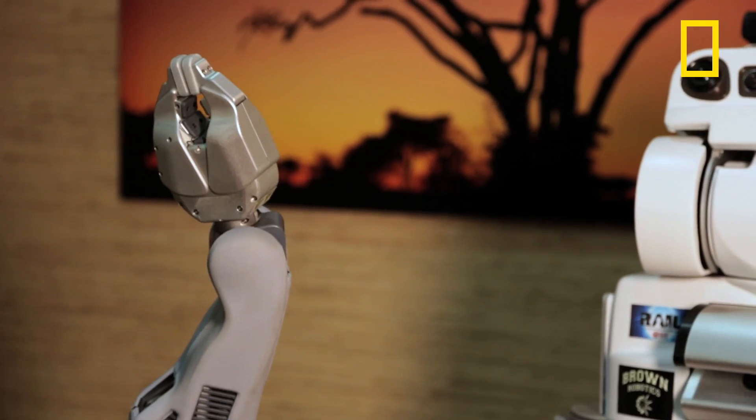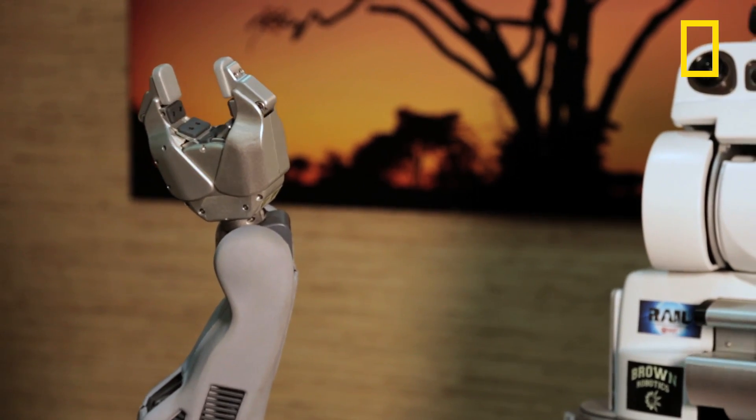We'd love to make it based on what we call natural language commands, so that you can tell the robot, 'Can you pick up that glass for me?' and it would pick up the glass for you.